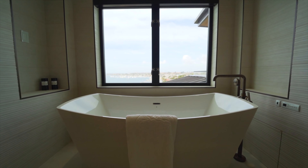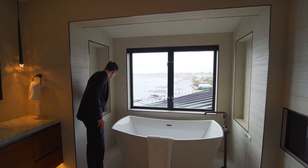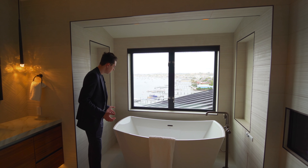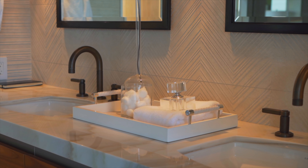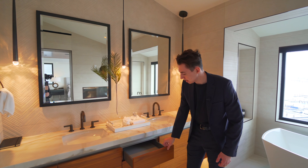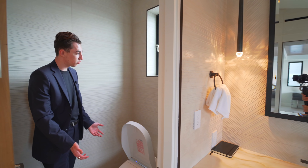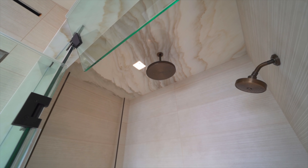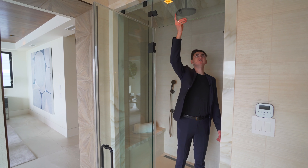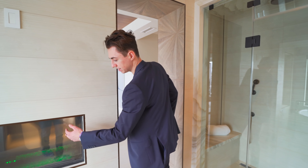In the master bathroom, you have a picture window view of the ocean right in front of the freestanding tub, with built-in floating shelving on either side for easy access. Moving through, there's a floating double vanity with marble countertops and modern light fixtures, all with soft-closing custom walnut cabinetry. There's a built-in bidet at the water closet with additional natural light. The walk-in glass-enclosed shower is very spacious with two built-in rain heads and modern ceiling details. The glass panel can be moved to vent steam.